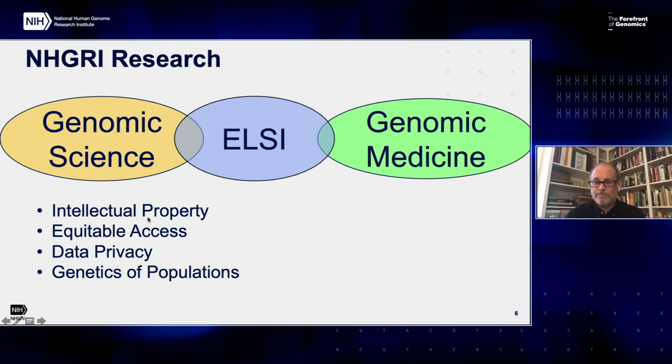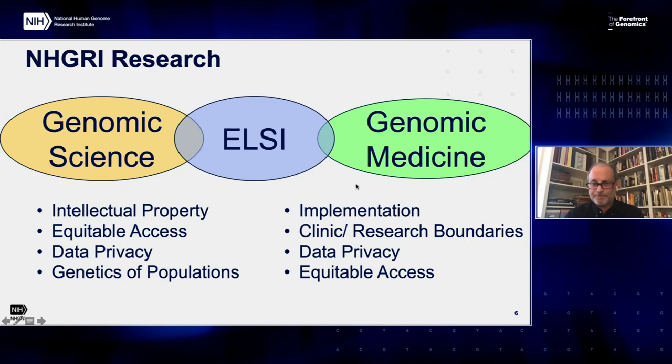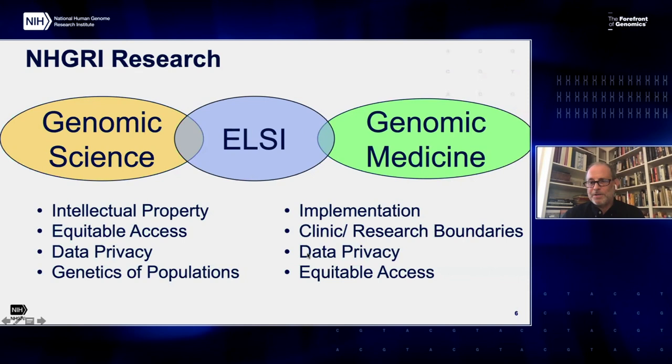For a very long time, a lot of LC work was focused on intellectual property, which overlaps with genomic science. You can see other topics that overlap with genomic science, as well as topics that overlap with genomic medicine. I purposely put equity and data privacy in both overlaps because they do overlap in both directions.